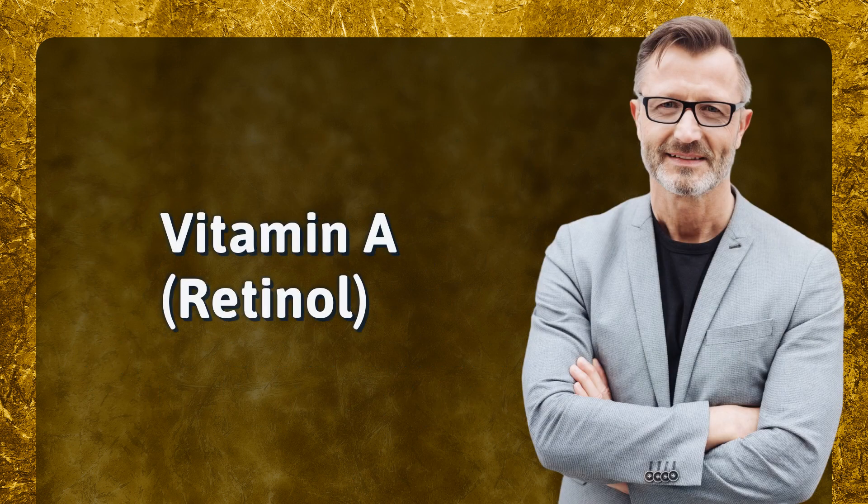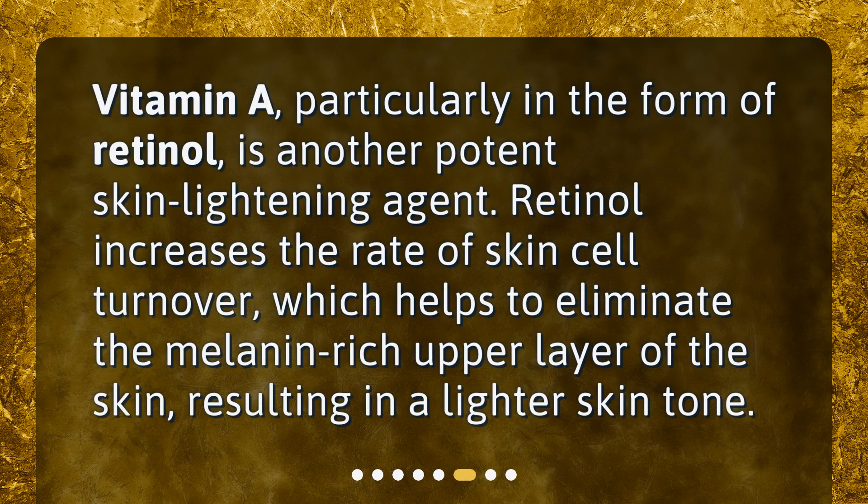Vitamin A, particularly in the form of retinol, is another potent skin lightening agent. Retinol increases the rate of skin cell turnover, which helps to eliminate the melanin-rich upper layer of the skin, resulting in a lighter skin tone.